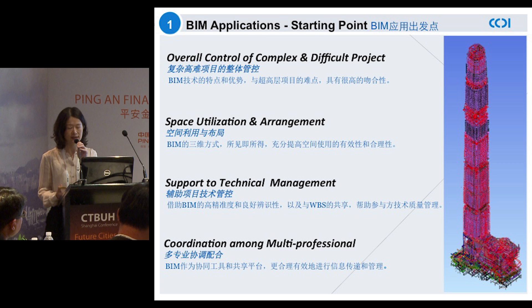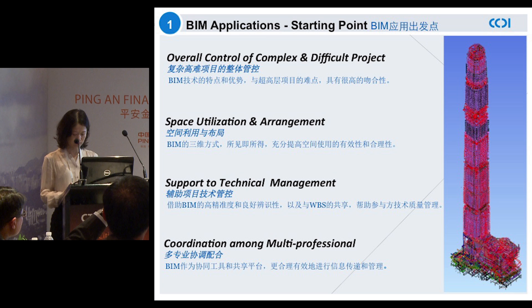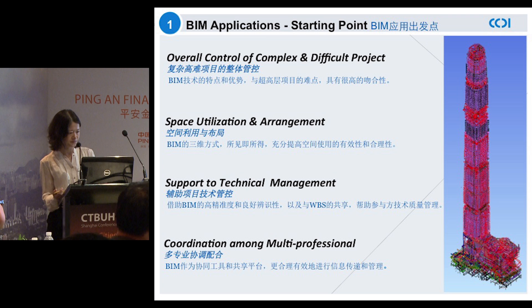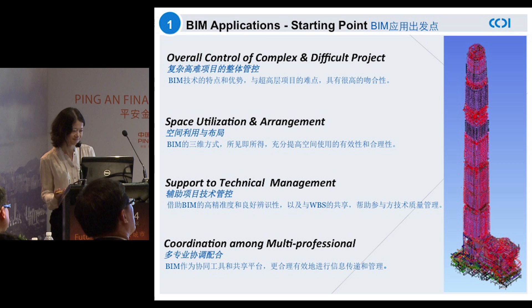Over the last five years or so, we have learned a lot and gained a great deal of experience, which can be characterized as the following four points with regards to BIM application. First and foremost, the overall control of a complex and challenging project. Secondly, space utilization and layout. Thirdly, assist project technical control. Last but not least, the coordination amongst professionals from multi-disciplinary backgrounds.